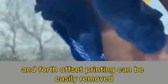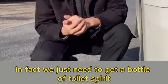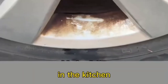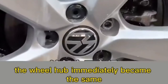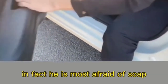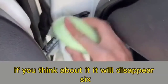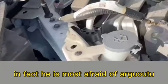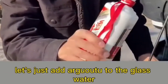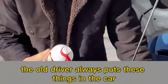Fourth, dirty hub caps that can't be wiped clean: just pour toilet cleaner on the wheel hub and flush with clean water — the hub immediately looks new. Fifth, squeaky door stoppers are most afraid of soap — just apply soap to the door stopper and the squeak disappears. Sixth, frozen glass washer fluid that won't spray out is most afraid of Erguotou liquor — add Erguotou to the glass water and it will never freeze again.